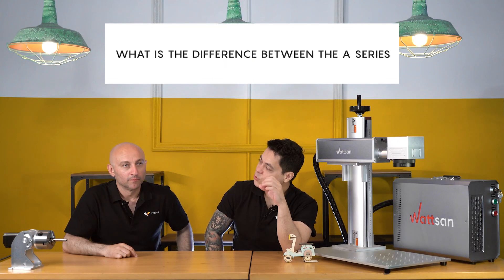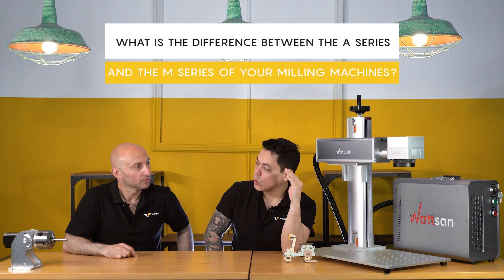What's the difference between the M1 series and the A1 series? The M1 is the more sophisticated version of the A1. There are three main differences. The first is about the spindle: it has a different distance between the bed and the gantry — 300 millimeters instead of 20. Exactly.